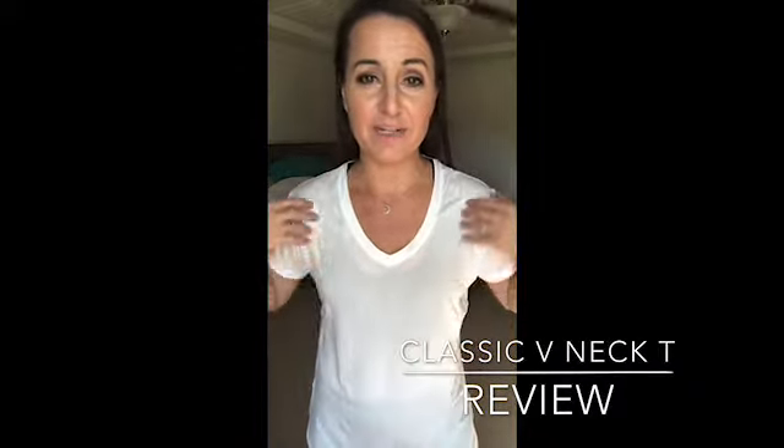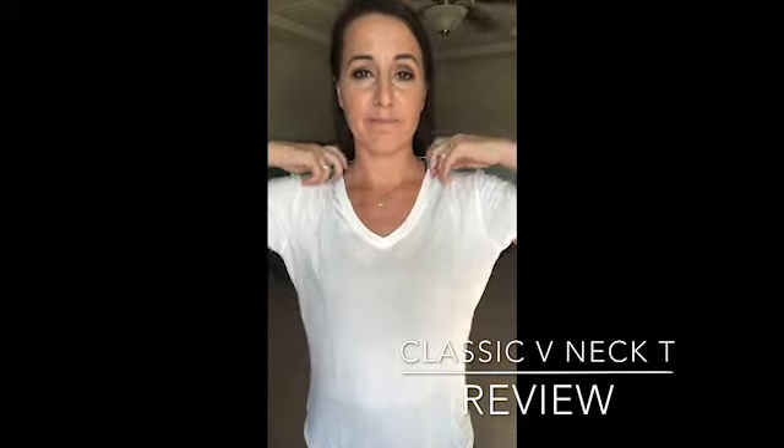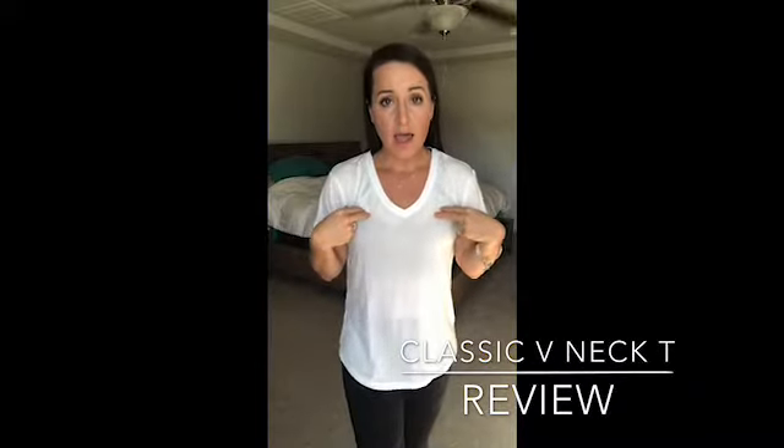The sleeves are a nice long length. It's just a really comfortable, light, stretchy top — your classic top. It's definitely a staple wardrobe item for sure.